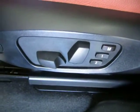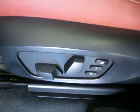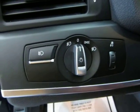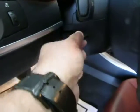Driver's side power seat, power recliner, and memory for up to two drivers. Automatic headlights that come on at sunset and come off at sunrise. Fog lights and a manual tilt wheel.